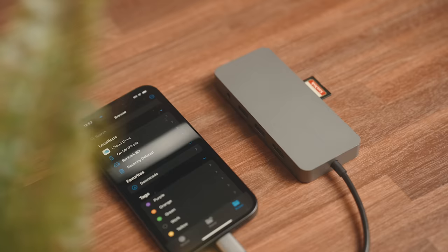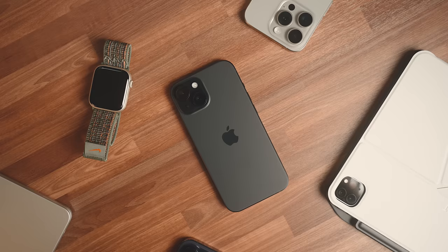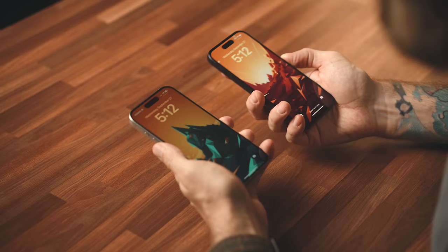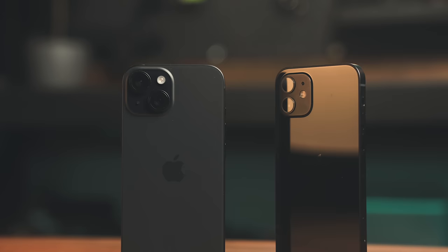The swap to USB-C was arguably the biggest change in both models this year, which we'll dig into in a bit because there's a lot of neat stuff that Apple hasn't even talked about with that. From a design perspective, both this year's iPhones feel much nicer to hold in your hands without all those sharp edges. And the iPhone 15 is super light as well, coming in at 171 grams, which makes it the lightest iPhone since the iPhone 12.